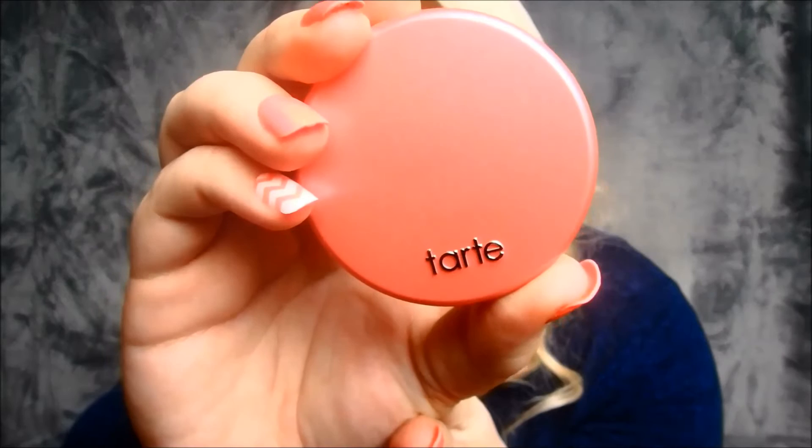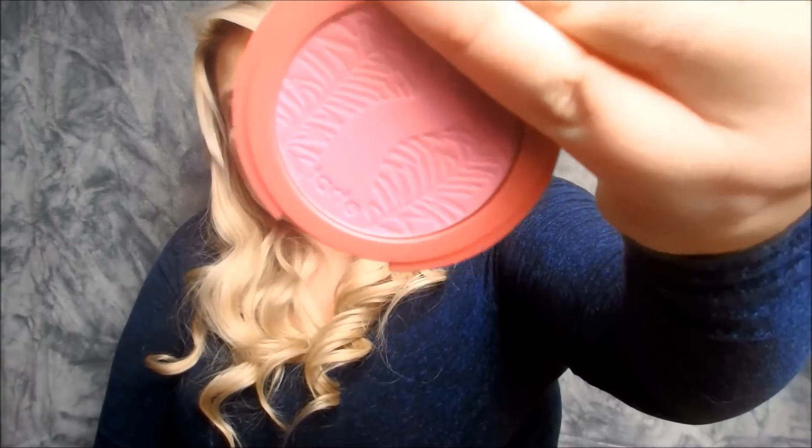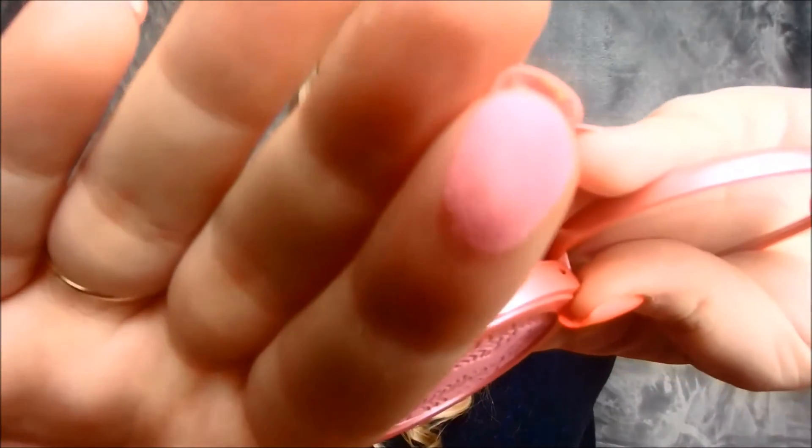One of the next things I got is one of their 16-hour blushes in the color Doll Face. I haven't used this yet, so I'm not sure how it will last. Here's the color — it's like a nice Barbie pink. I'll do a little swatch. You can see it's a bright pink in the pan, but when you swatch it, it actually comes out more like a darker pink. That will be really pretty — I'm excited to go ahead and use this.